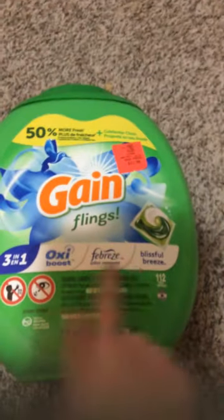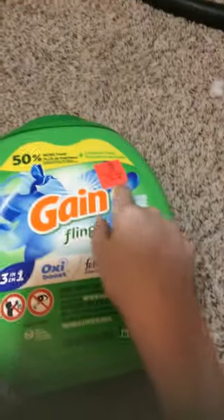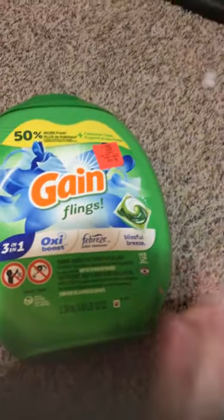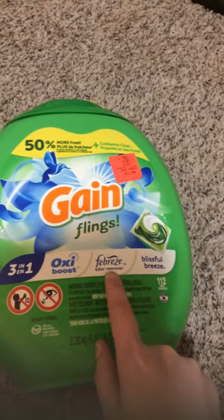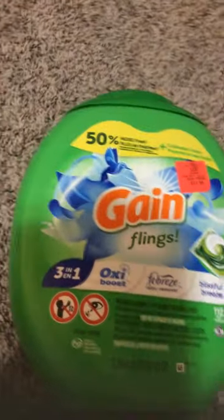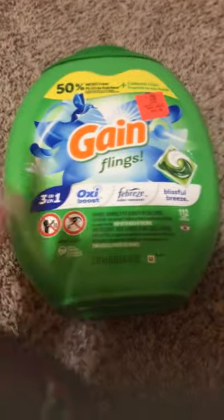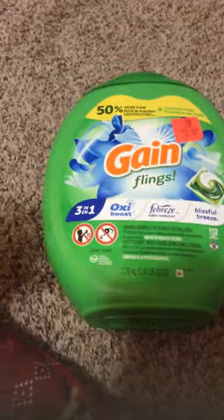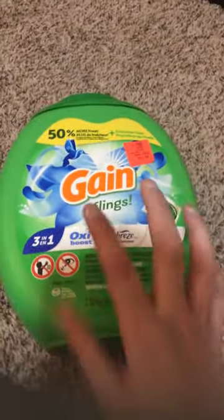We were going to get the other pack, but the other pack had less in it. So for just a little bit more money we got this $112 pack, and you get $120 of these pods in there. These are Oxy Boost plus the Febreze Odor Remover plus Blissful Breeze, so these are three in one. If you do not want the Game Pods, you can also get Tide Pods. We got Game Pods - we love both of them. And instead of using detergent, which you can still use detergent with these, we got some Game Flings. I know they have other scents of these - I almost said flavors, but scents.